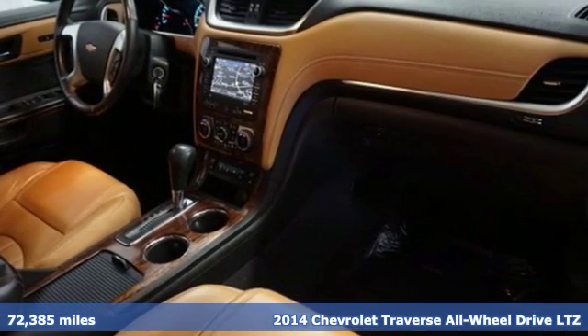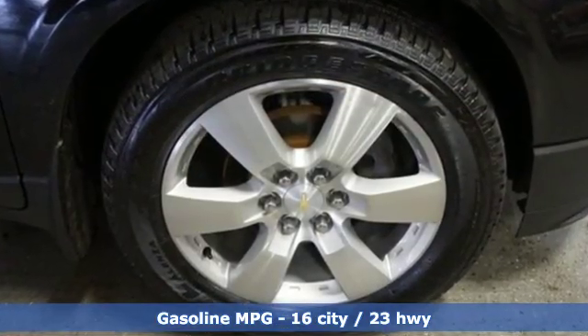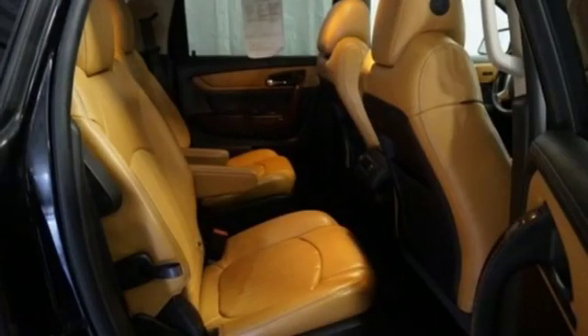A great vehicle is comprised of great features like these: V6 engine, front heated and ventilated leather bucket seats, streaming audio, rear parking sensors.